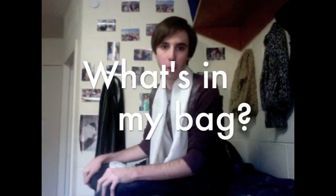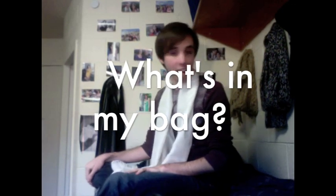Hey guys, this is Joey. I'm coming to you from my bed in my dormitory because I'm going to do another 'what's in my bag' video. In an effort to save time, let's get right into this.